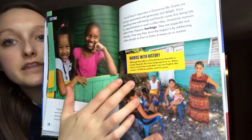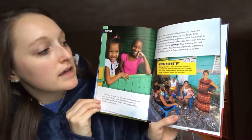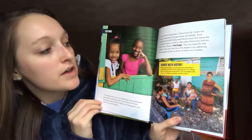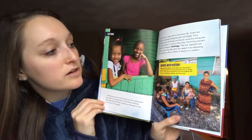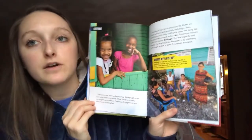And it says words with history. Although the culture of the Dominican Republic is mostly Spanish, the Taino language lives on. Many Taino words have made their way into English, like canoe, Caribbean, potato, and hurricane.